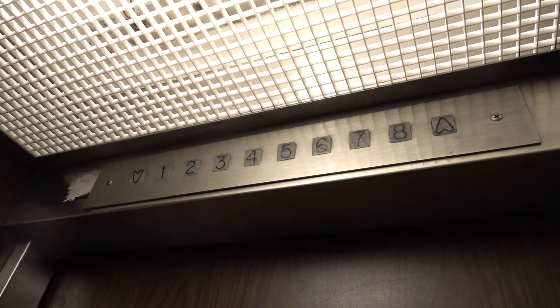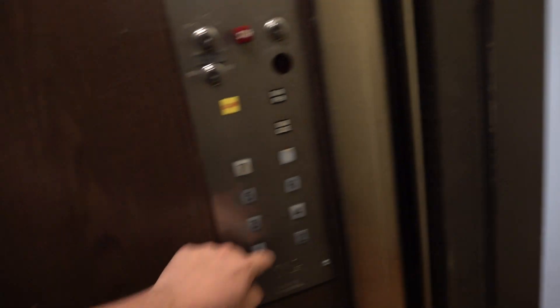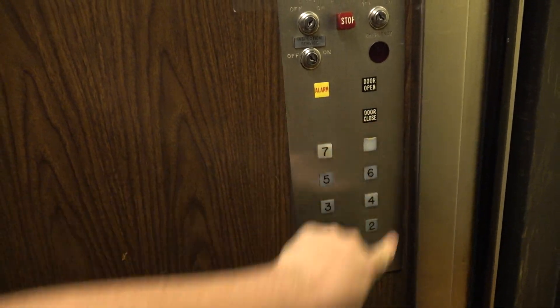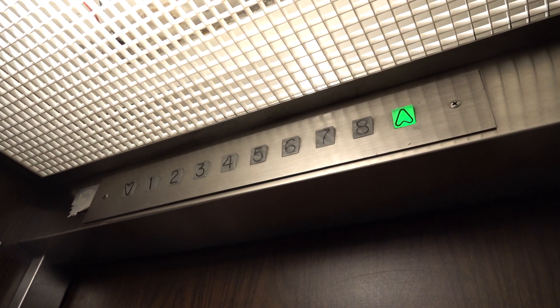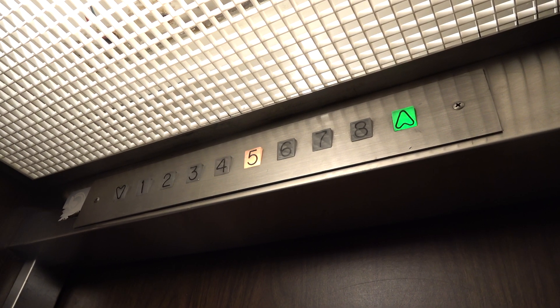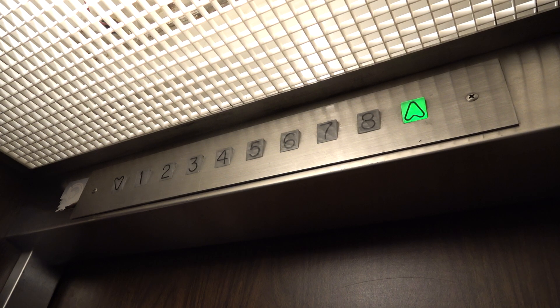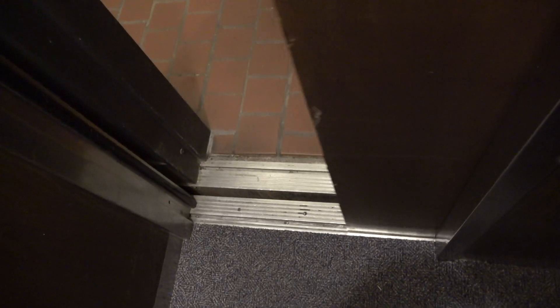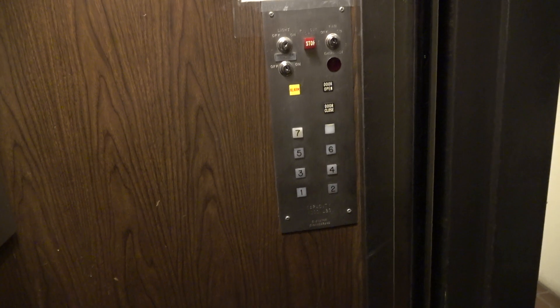I'm very glad I was able to make it in here. Let's see, hopefully we go up together. Yay. Let's go down to two again and we'll try to get the shot.